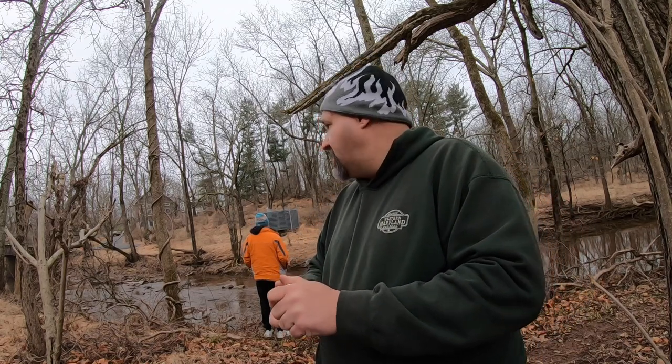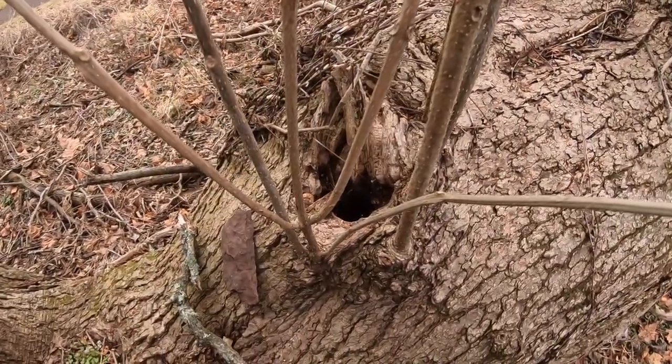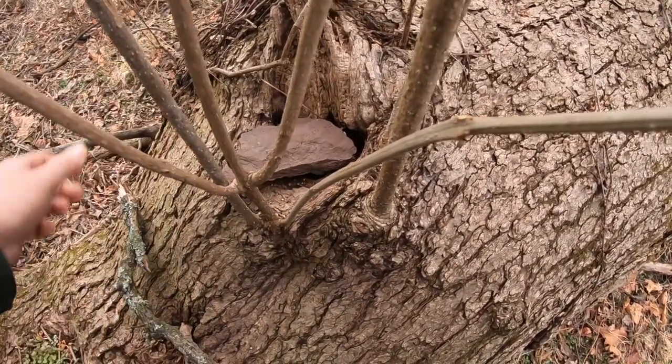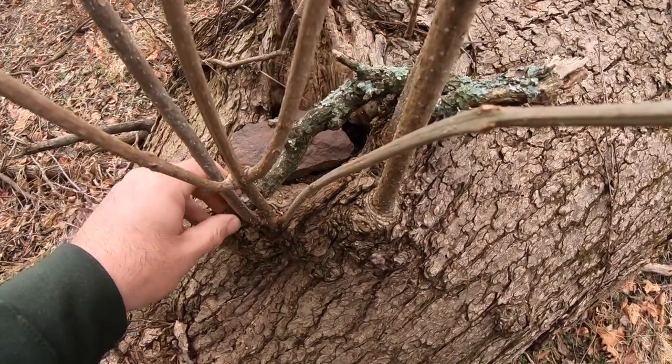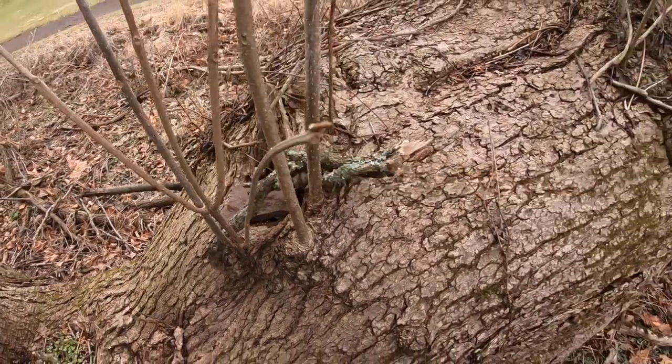Now to get the log to fit — there we go. Get the lid on — there we go. There's the hole, there's the cache, there's the rock. Back she goes, and there is the stake. We just might have time for one more. As a famous cacher from Canada likes to say, 'There's always one more.' Let's go get number three for today.